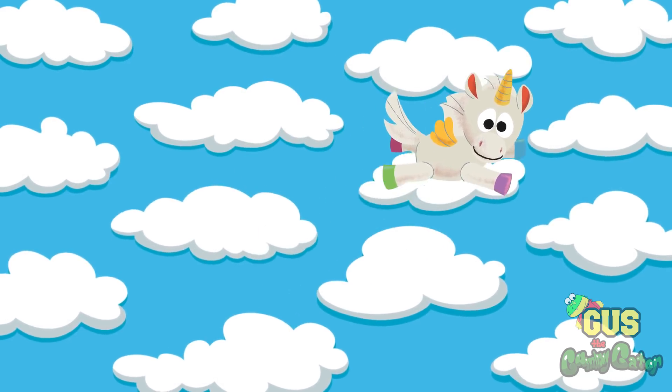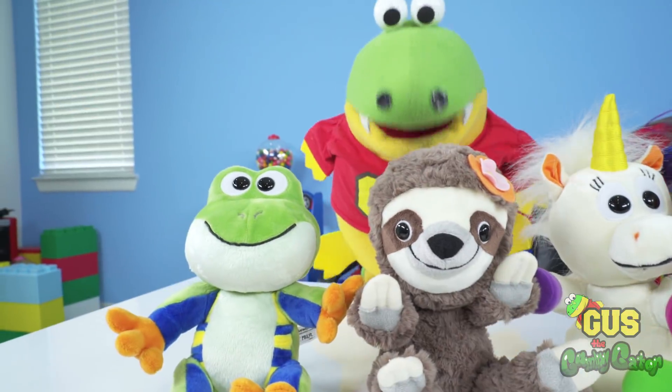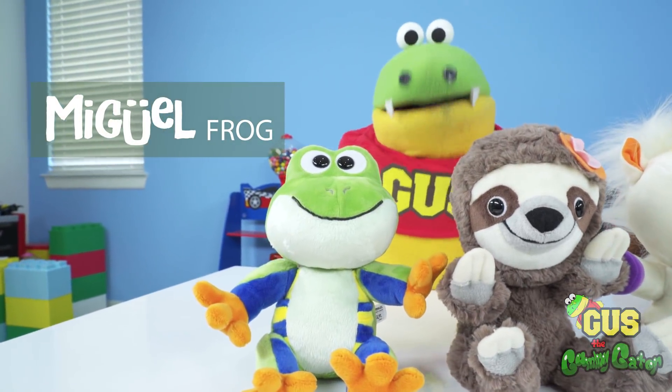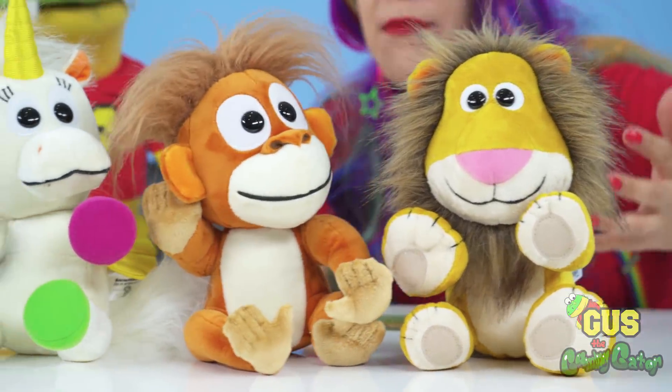Hopefully the Animoodles can help her find her way back to her home in Swirltopia! And then there's Hazel Sloth with a beautiful flower in her hair, and the Little Frog — he's really just like me! Animoodles are super new; they just came out in February!